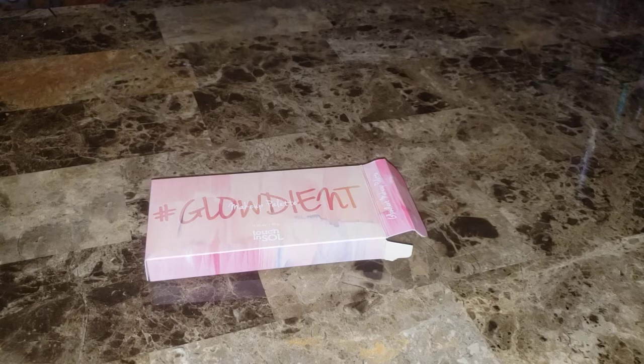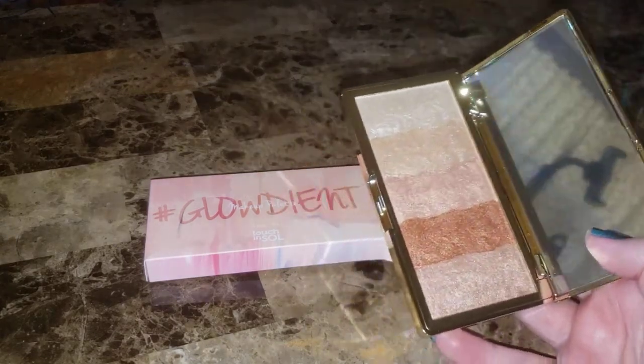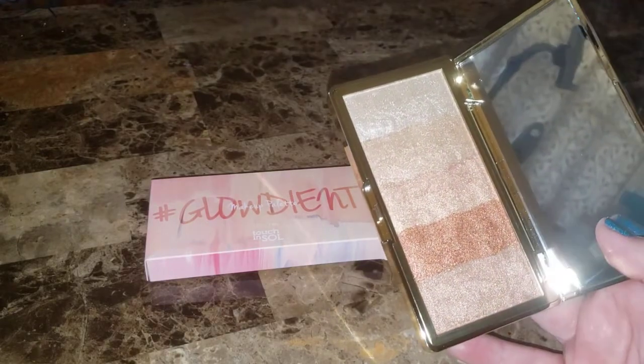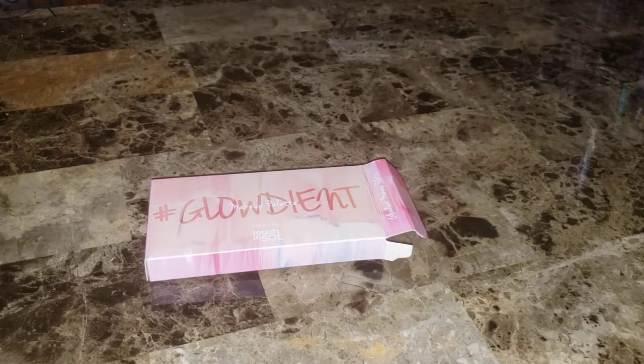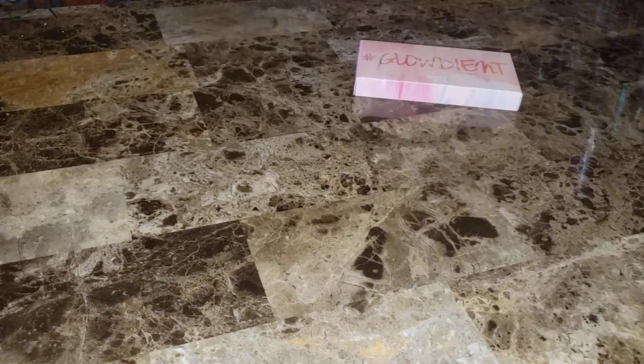Let's see the inside — try not to get the mirror. Oh, that is really shiny. Wow. I don't know, that is really pretty. I might keep that. I'll have to think on it. And it says that this is a new launch and it is $34.